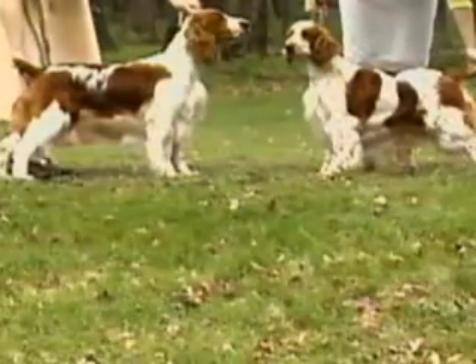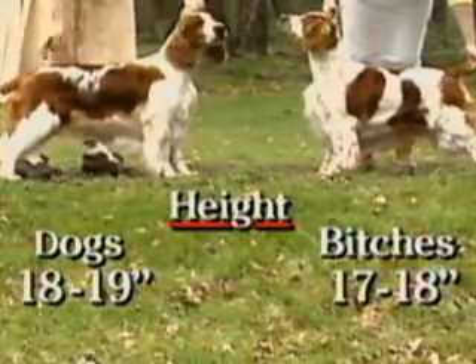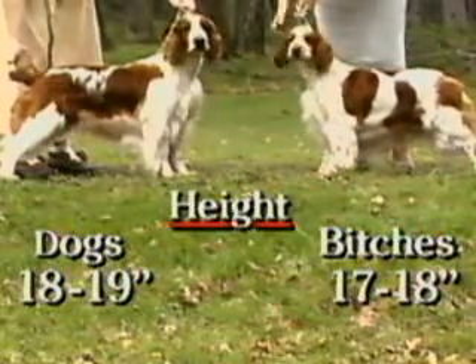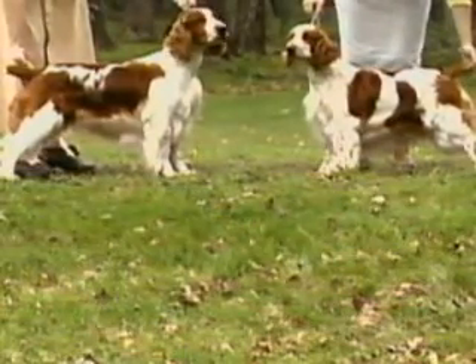In size, the ideal height for dogs is 18 to 19 inches at the withers. Bitches should be 17 to 18 inches. Any animal above or below these measurements should be proportionately penalized. Weight should be in proportion to height and overall balance.